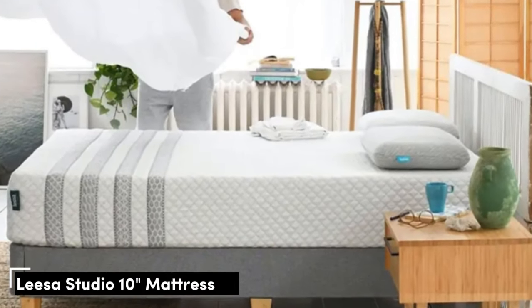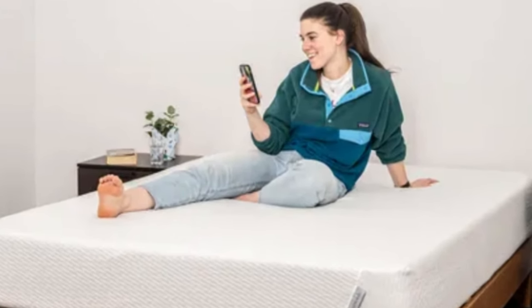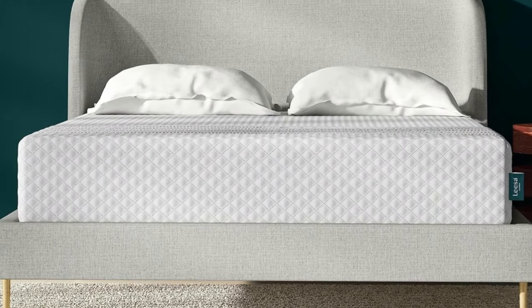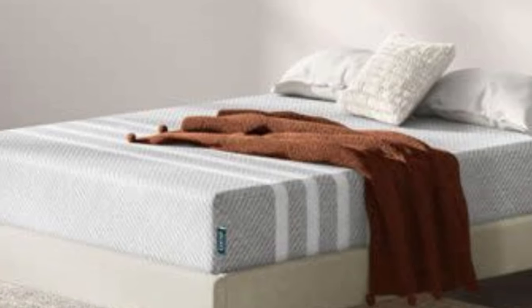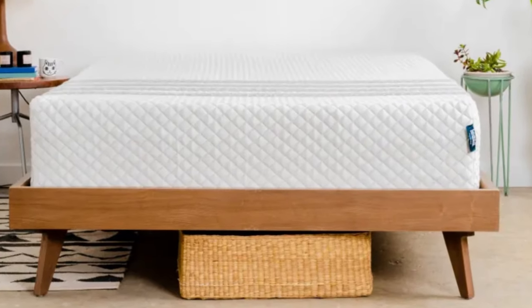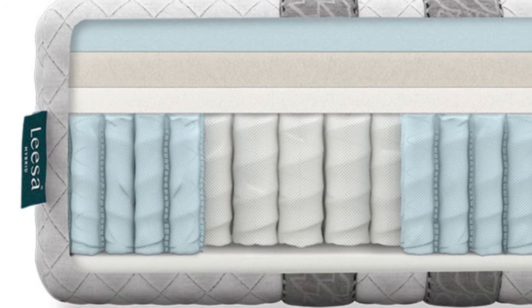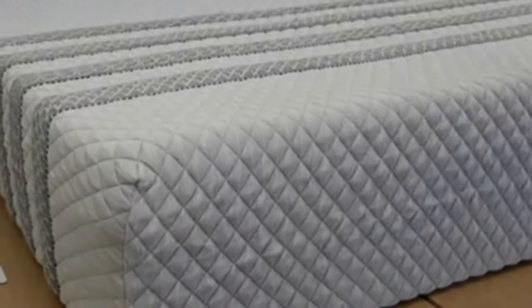Number 2. The Leesa Studio is an affordable and practical memory foam mattress. An all-foam design with a true medium-firm (6) feel should appeal to many people regardless of weight or sleep position, making it well-suited to guest rooms and combination sleepers. A relatively firm all-foam design makes the Studio a good option for side and back sleepers, especially those weighing up to 230 pounds. The adaptive foam layers alleviated pressure quite well during testing, and the three foam layers absorbed most movement transfer and noise, so couples shouldn't experience sleep disruptions when the other person changes positions.